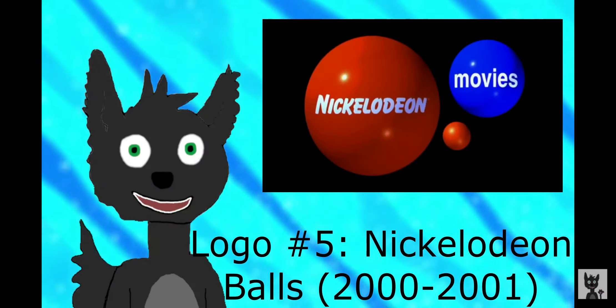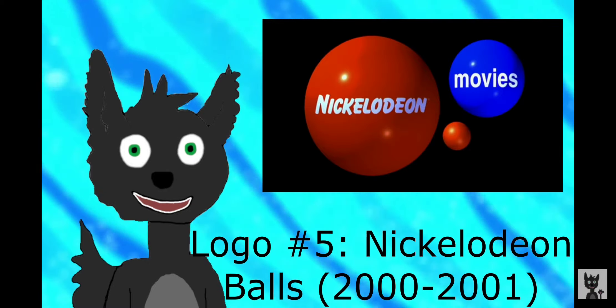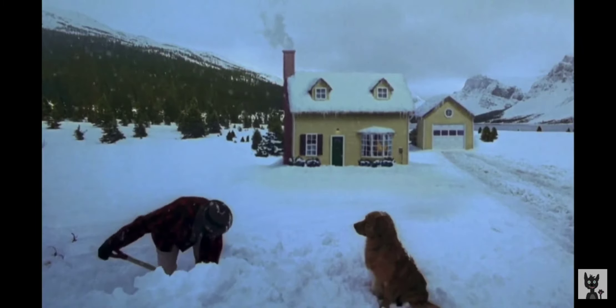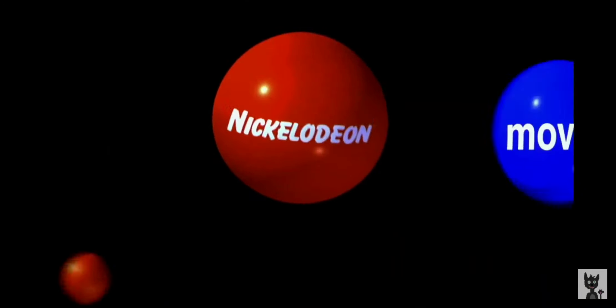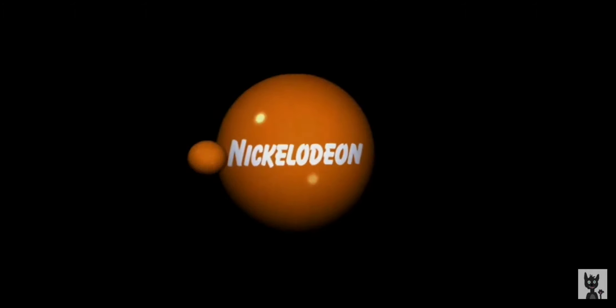These next logos were a bit more generally used. This next logo is Nickelodeon Falls, and it was used from 2000 to 2001. For this logo, I have three variants: one is for the movie Snow Day, one is for Rugrats in Paris, and the other is for the Jimmy Neutron movie.